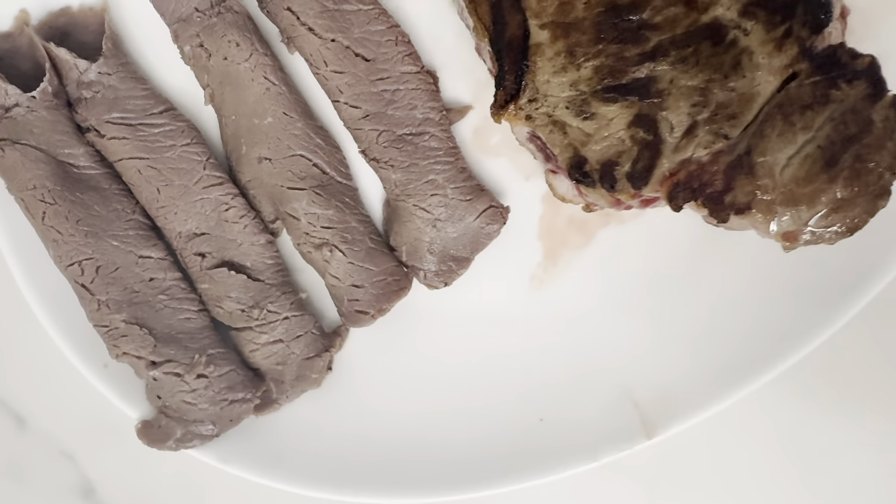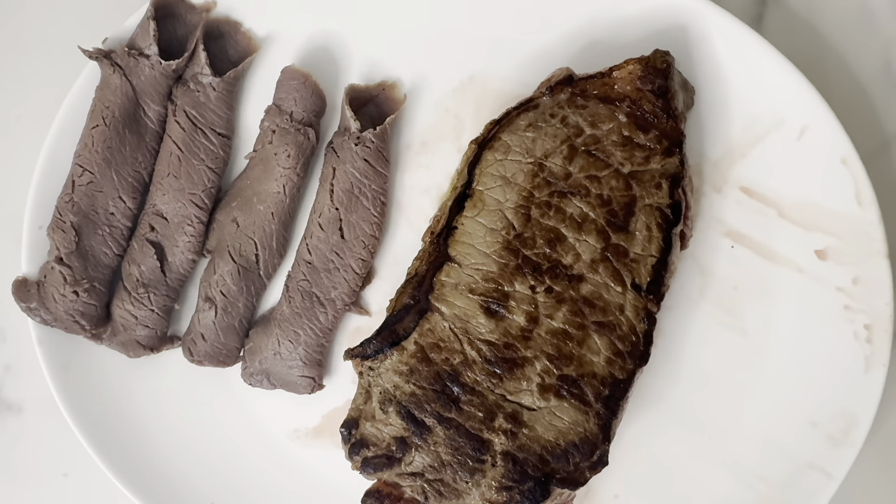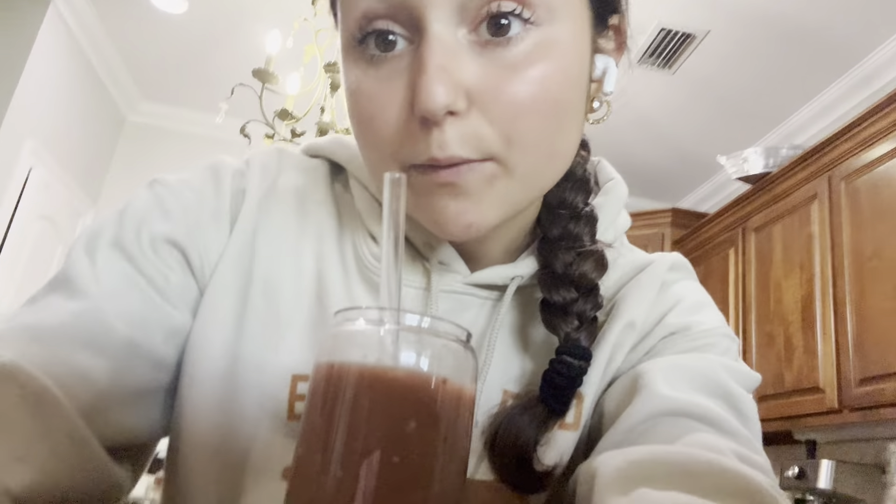For breakfast today I'm having a ribeye and some Applegate roast beef. Now I'm having my colostrum chocolate electrolyte MCT oil drink — it's really good. I also had an Element watermelon sparkling a little while ago; those are really good too.